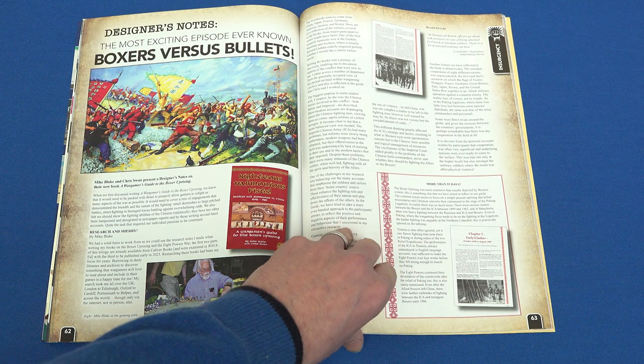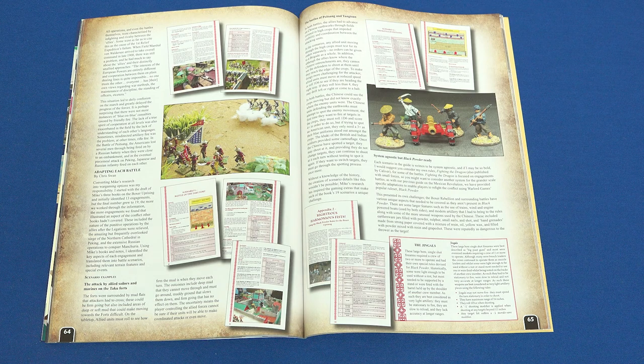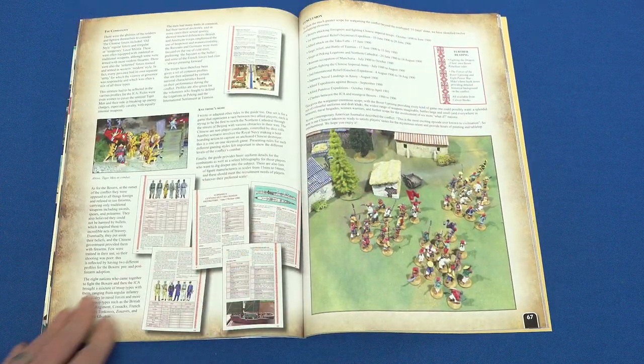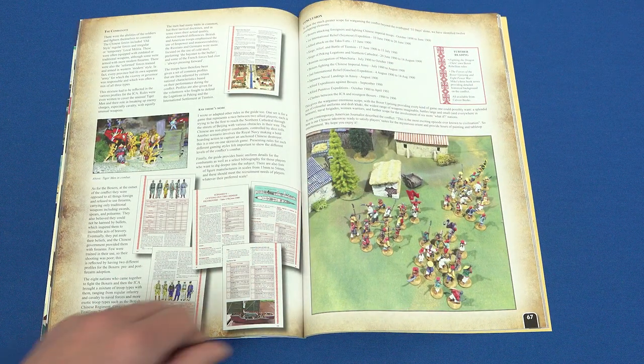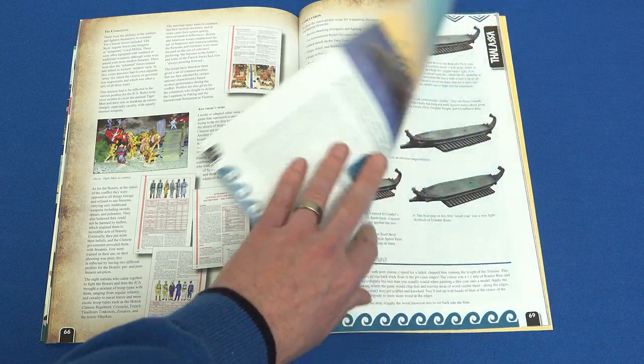The Boxer Rebellion seems to be somewhat en vogue at the moment, with some great miniatures for the conflict being recently released, along with an excellent series of books from Partisan Press. In this Designer's Notes article, we take a look at The Righteous Harmonious Fists, a wargamer's guide to the Boxer Uprising, speaking to the two men behind the book.